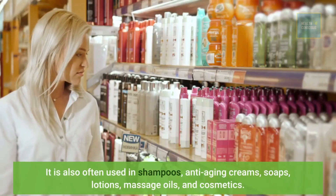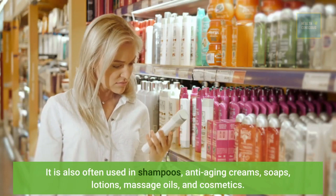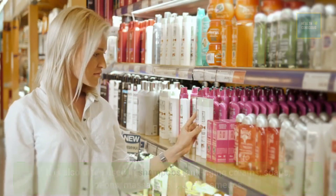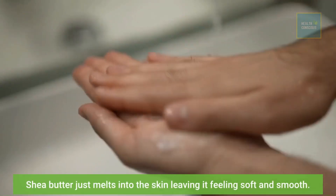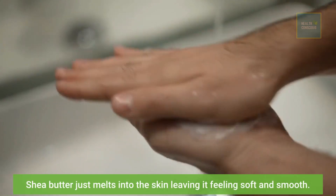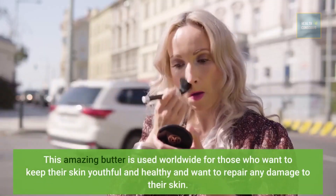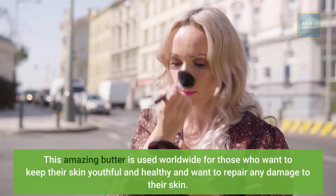Shea butter is also often used in shampoos, anti-aging creams, soaps, lotions, massage oils, and cosmetics. Shea butter just melts into the skin leaving it feeling soft and smooth. This amazing butter is used worldwide for those who want to keep their skin youthful and healthy and want to repair any damage to their skin.